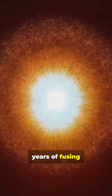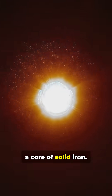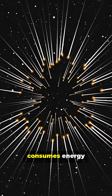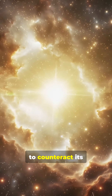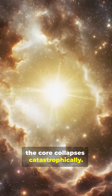After millions of years of fusing lighter elements into heavier ones, the star builds up a core of solid iron. Unlike all the elements before it, fusing iron consumes energy instead of releasing it. The star's internal furnace shuts down.